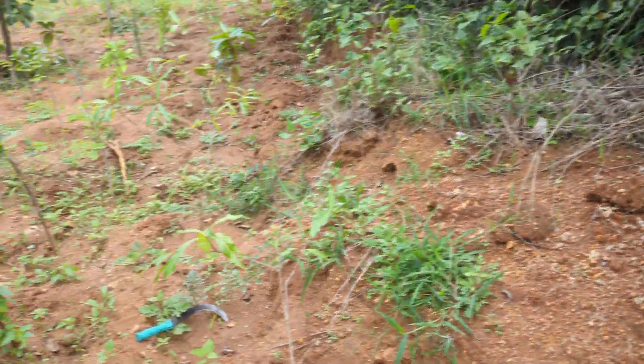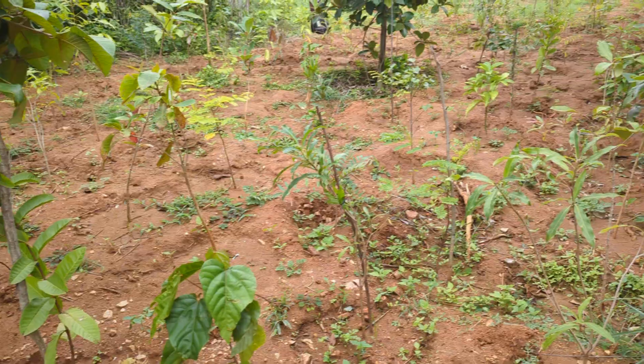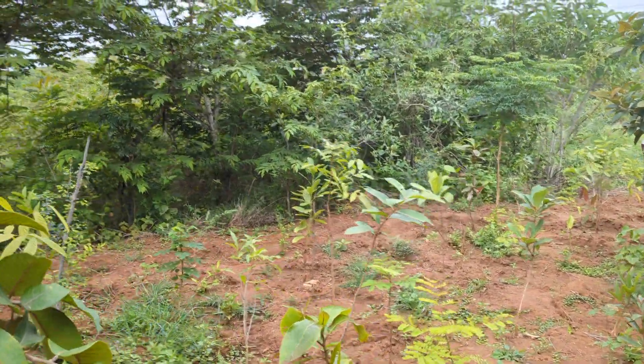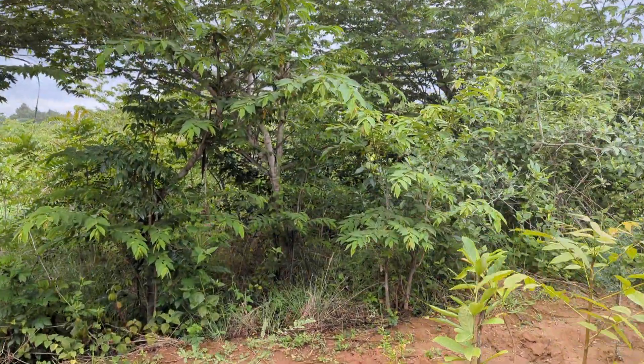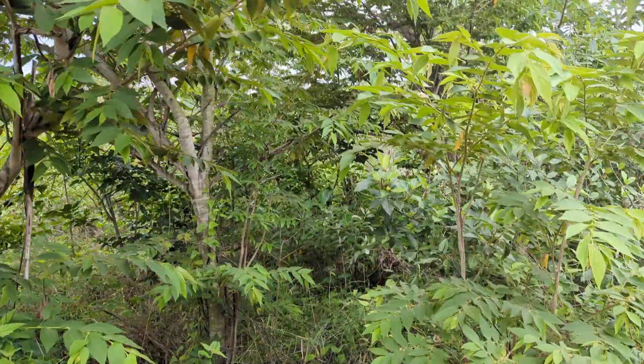There are about 12 types of saplings which we have put, and we are trying to make a food forest here. I will take you through one of the patches where we already have a full grown Miyawaki.